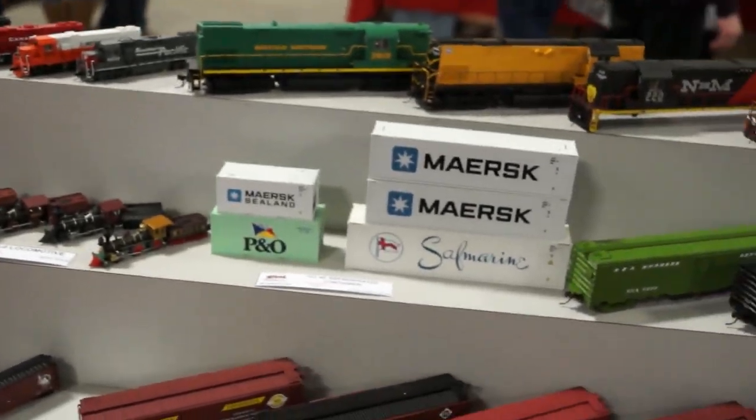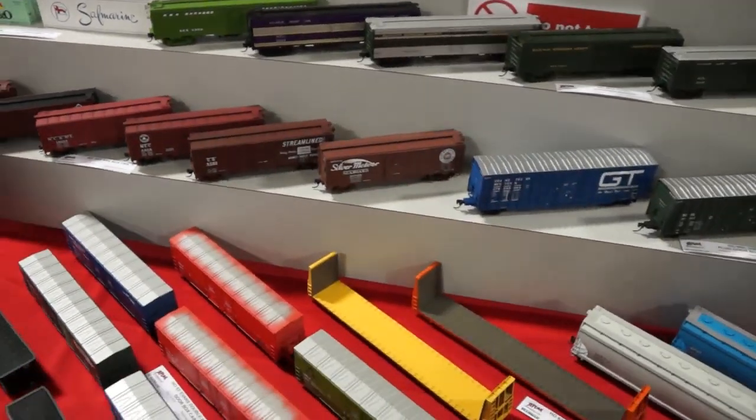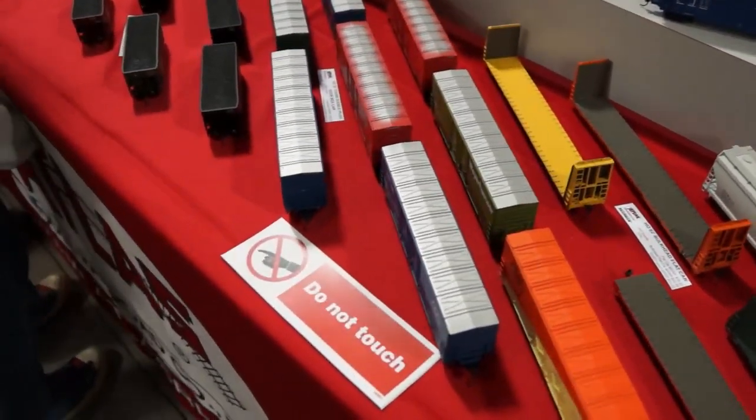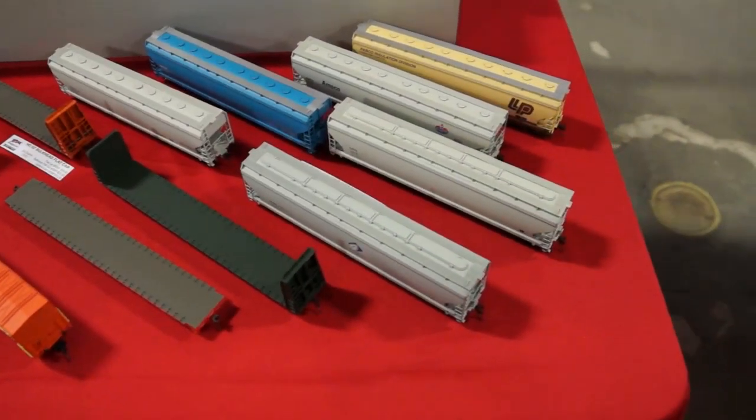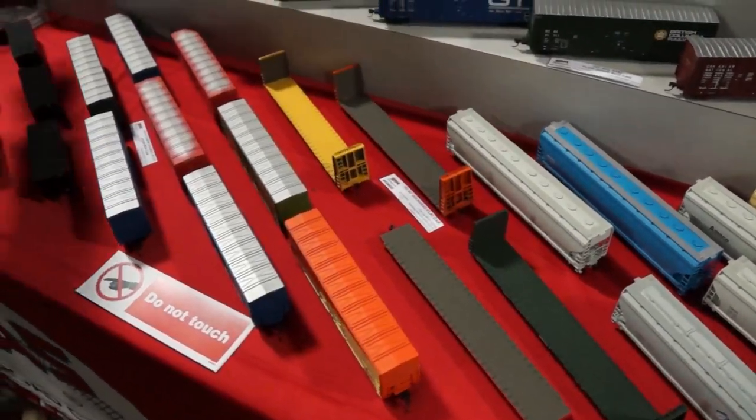Overall, Atlas has shown that they are doing intermodal pretty well. Some more rolling stock, which is a big one, and lots to see right here.